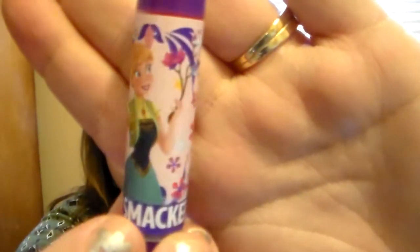The first one I'm opening is Rambunctious Raspberry, and this has Anna on the front. I just love the packaging, it's adorable. It's a different shade from the other raspberry — a little more on the pink side. Oh, that smells so good! It has a different raspberry scent — the other one has a real raspberry scent, but this one has like a sweet raspberry, almost like a raspberry sorbet. And it does leave a little bit of a tint, just like the other raspberry did.